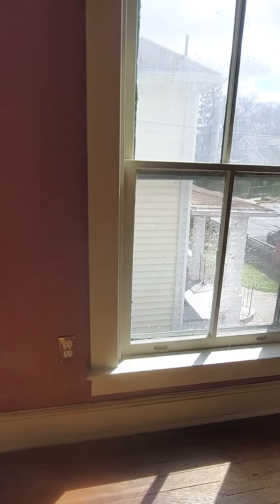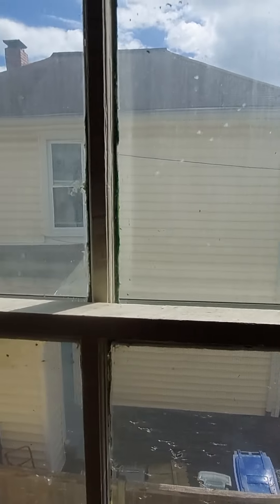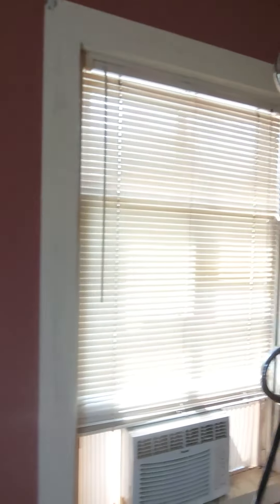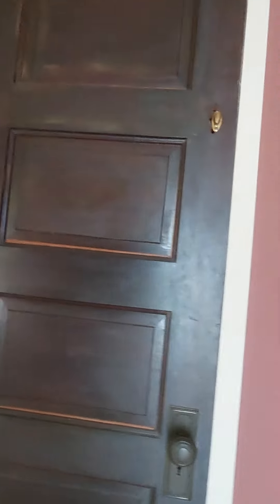This is one of the bedrooms. This is the ceiling there. These old-fashioned windows. And then this closet is in here.